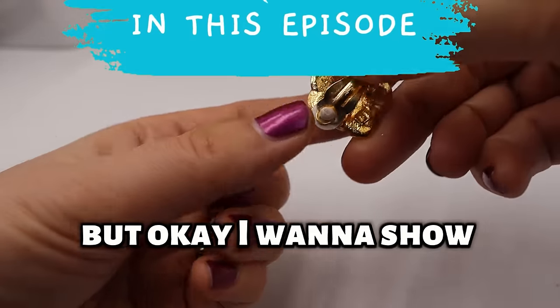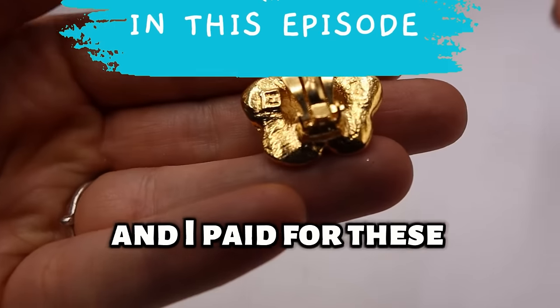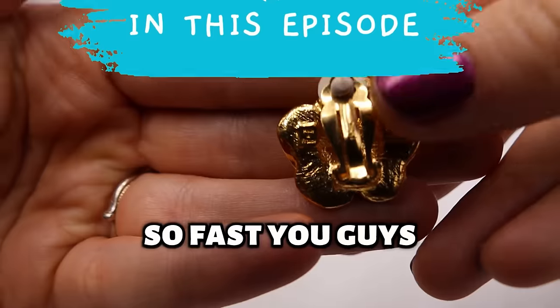I'm going to show you guys what I saw and I paid for these so fast, you guys.